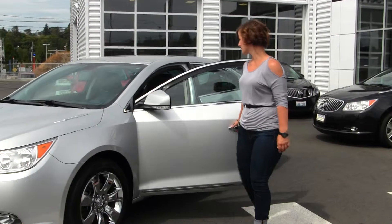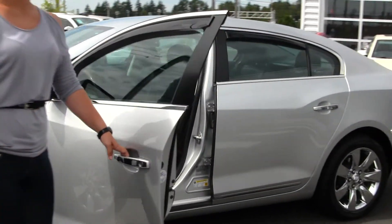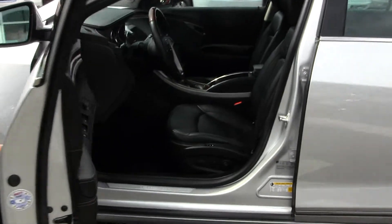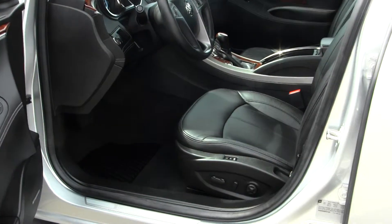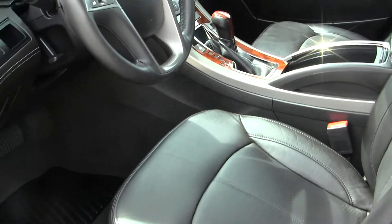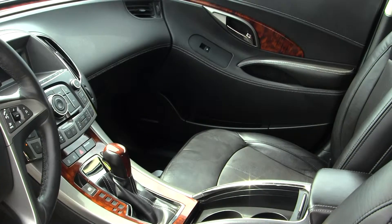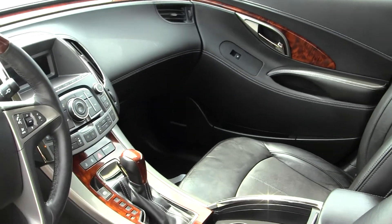Let's take a look on the inside. The interior is a black perforated leather interior with dual climate control, heated and cooled seats, CD player, AM-FM radio, and auxiliary and USB connection.